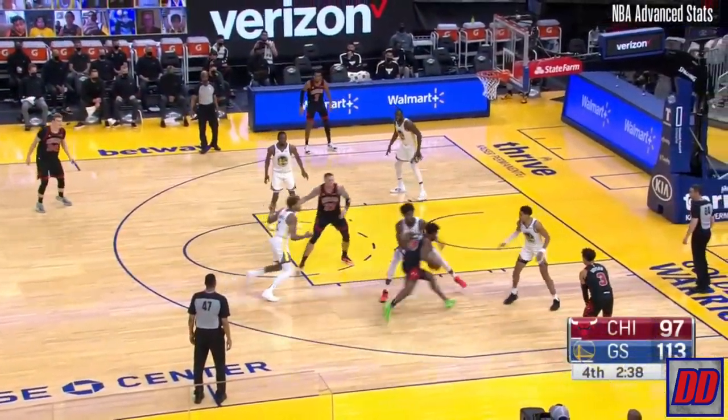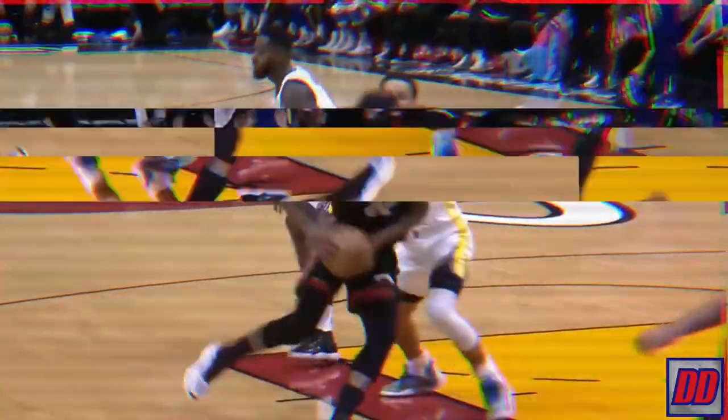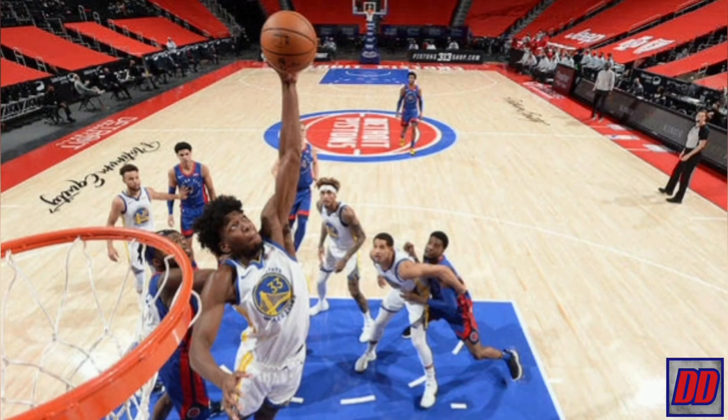Moving on to defense — it's possible Wiseman can be an elite shot blocker. He's seven feet tall and has a seven-six wingspan. With those tools he's able to send shots away. Well timed by Wiseman, being able to come across and make a play — he's a left-handed player, so he got to a strong position.